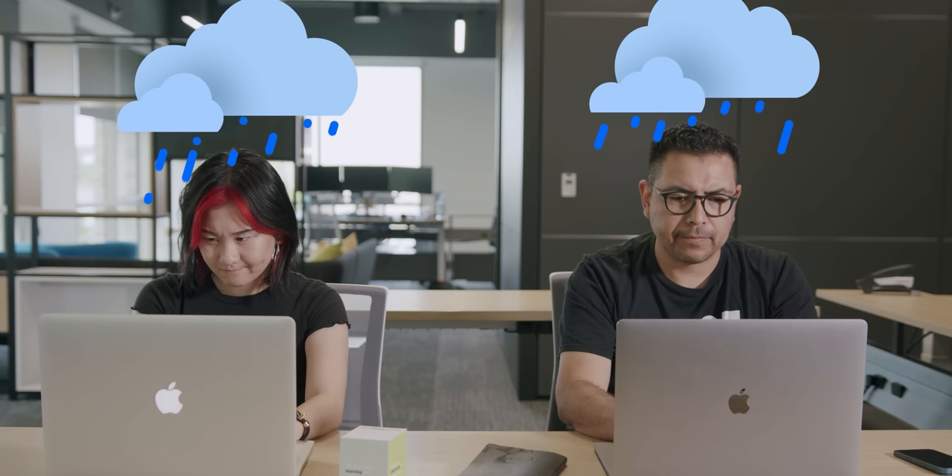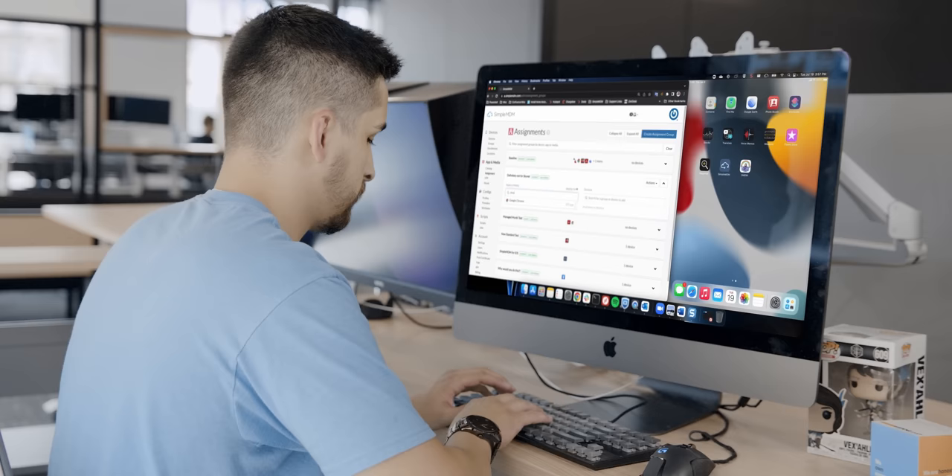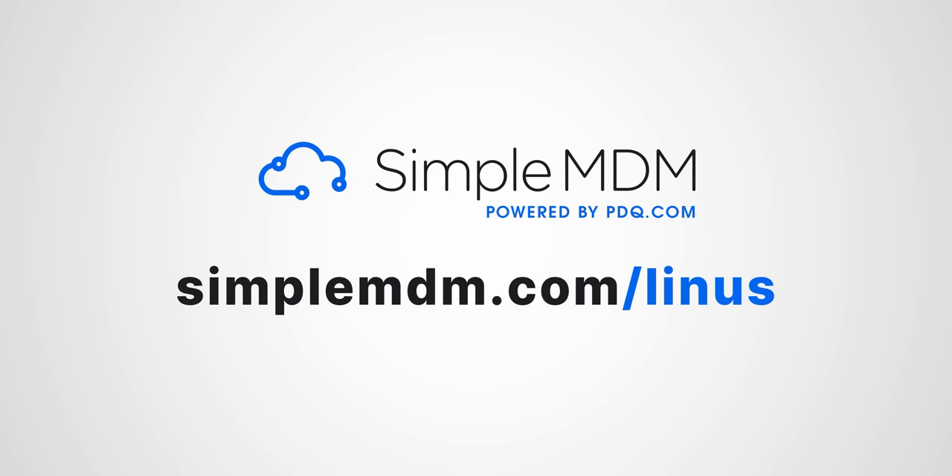And we're gonna see what works best — sponsored by SimpleMDM. SimpleMDM is a ridiculously simple Apple device management tool for IT. Enrolling your company's Apple devices and keeping them up to date doesn't have to be frustrating. Try it for free for 30 days on unlimited devices at SimpleMDM.com/Linus.